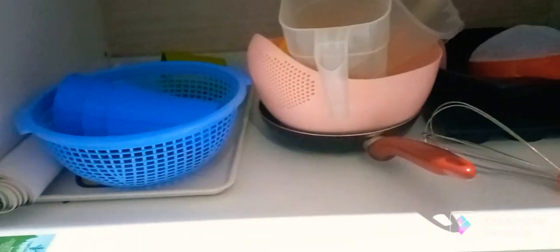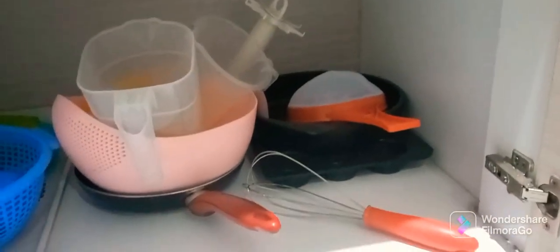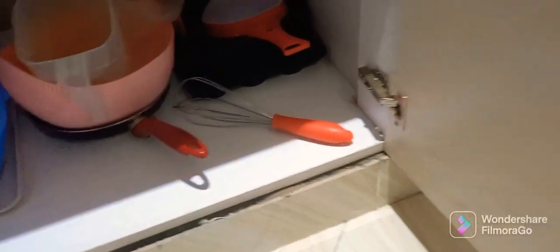Here we have plastic containers, a pan, baking trays, a whisk, and some other items.